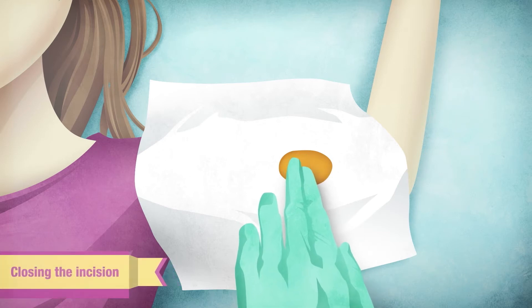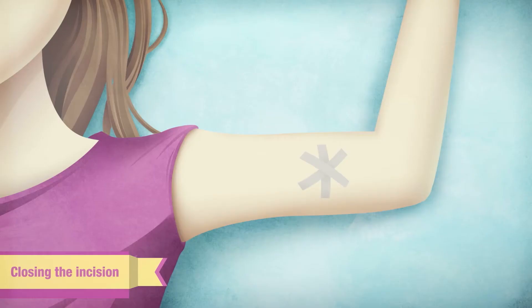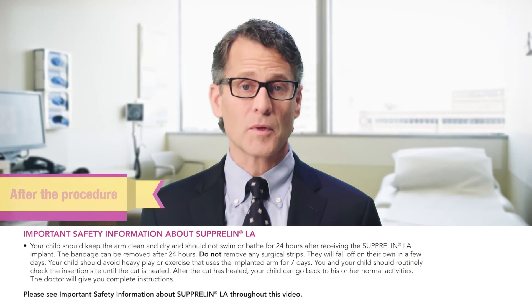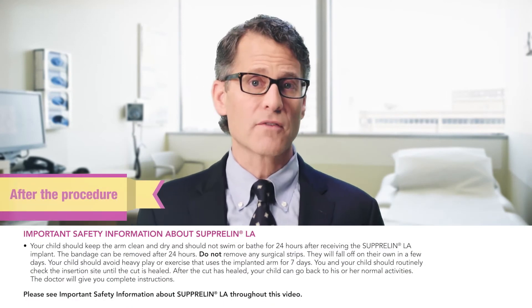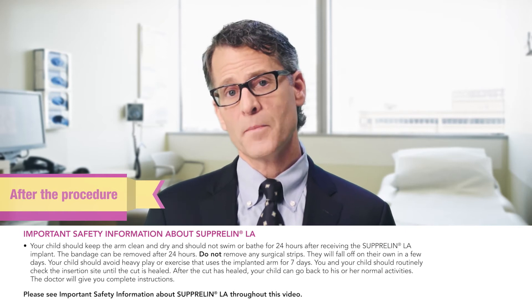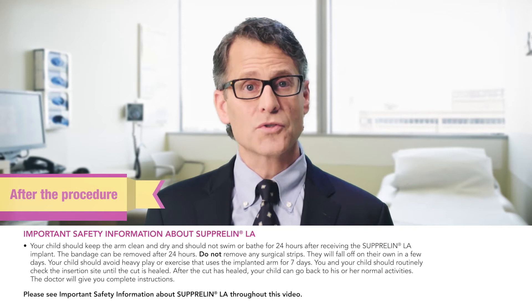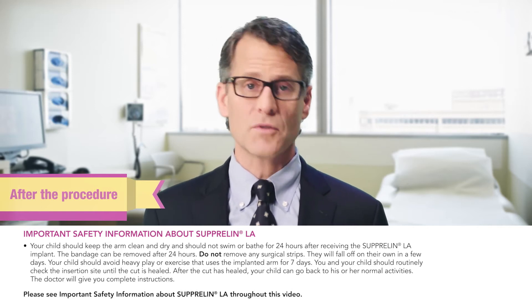Your child's doctor will apply pressure to the incision, close it with surgical strips or stitches, and then cover the area with a sterile gauze pad secured with a pressure bandage. Your child should keep the arm clean and dry and should not swim or bathe for 24 hours after receiving the Suprelin LA implant. The bandage can be removed after 24 hours. Do not remove any of the surgical strips — they will fall off on their own in a few days.